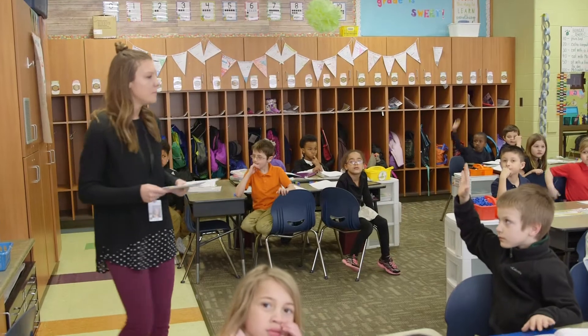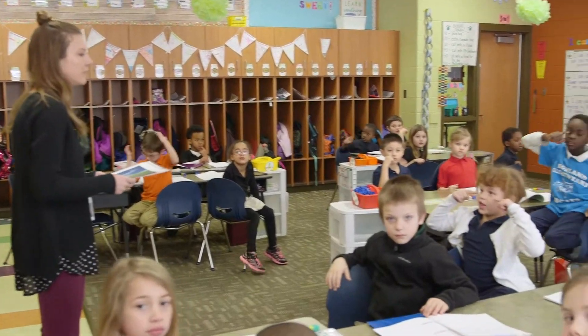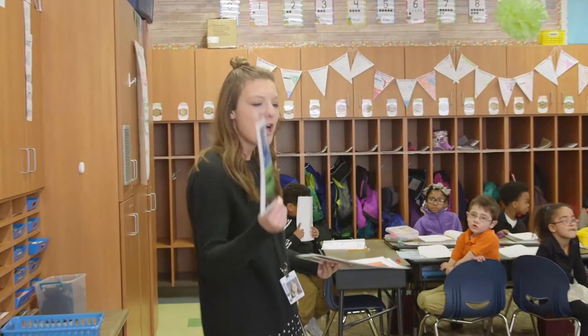What does it mean for a scientist to observe, Chantel? Look very closely.